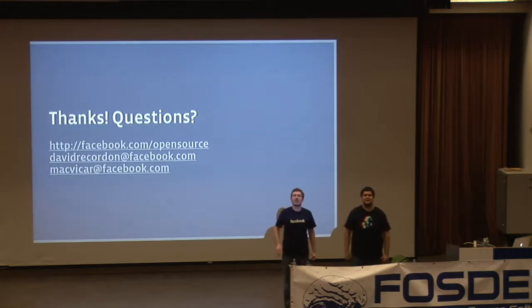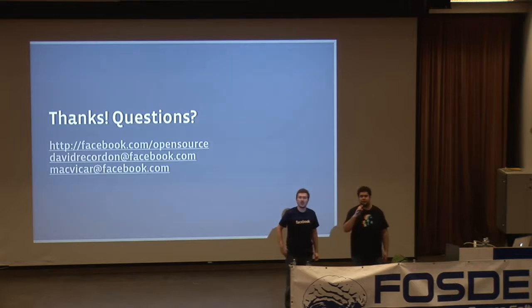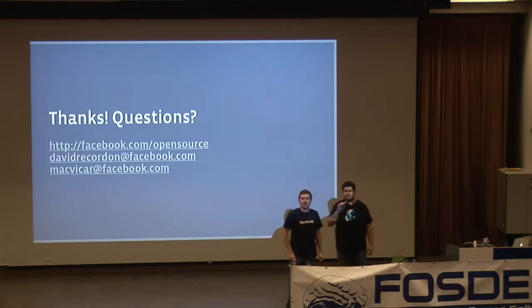Q: Where exactly do you use Erlang, and do you make use of its concurrency? A: We use Erlang for our chat service — Facebook Chat.